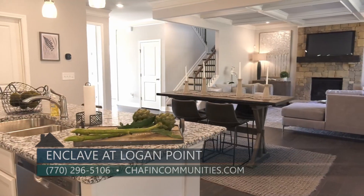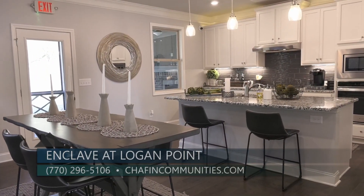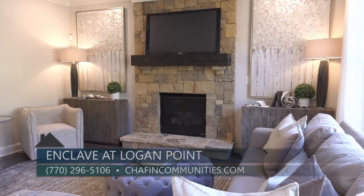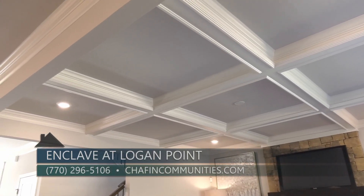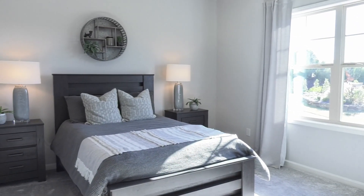The model home is still under construction, but what can people expect from the inside of these homes? All of our homes offer that much-desired open concept floor plan which encompasses the kitchen area that opens to the great room. Coffered ceilings are an included feature in the great room of all floor plans, which really elevates your home design. An additional feature offered by most floor plans is a guest suite on the main level, which is really nice for entertaining family and friends.